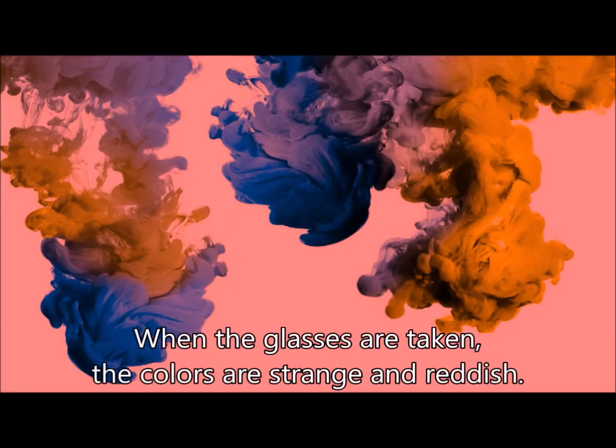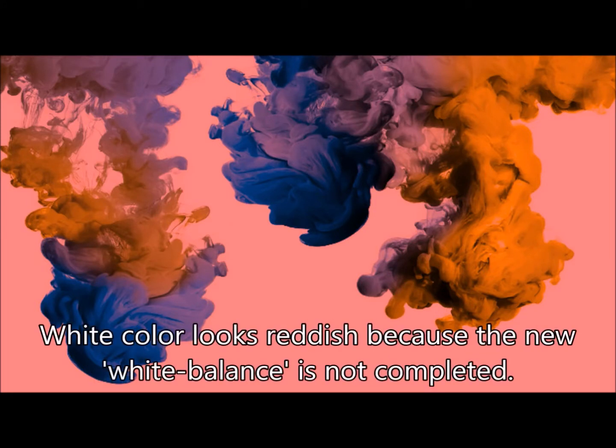When the glasses are first put on, the colors appear strange and reddish. White color looks reddish because the new white balance has not been completed yet.